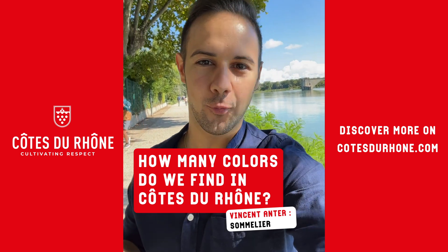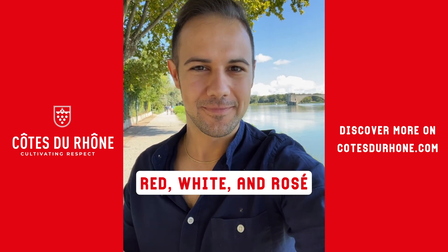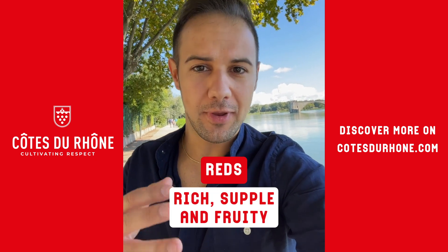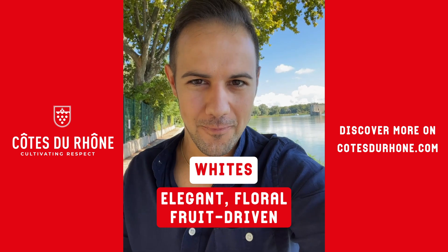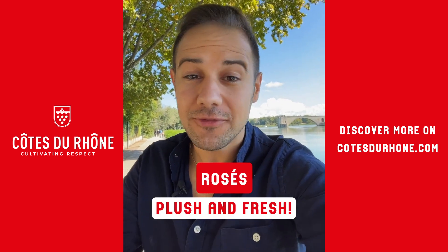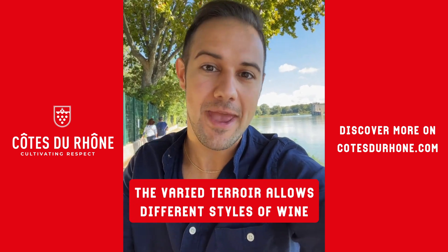You'll find three main styles of wine made in Côtes du Rhône: red, white, and rosé. The reds are rich, supple, and fruity. The whites are elegant, fruit-driven, and floral. As for the rosés, they're plush and fresh. The varied terroir of the Côtes du Rhône allows for all these different styles to be made.